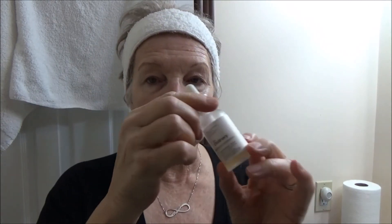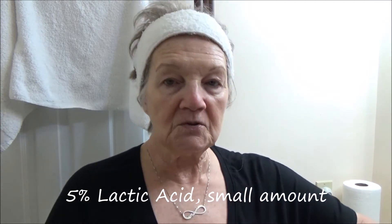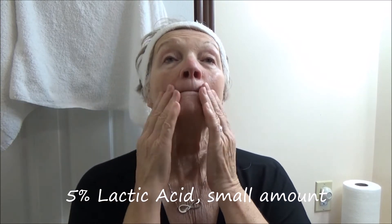Now I'm going to take a little of this — The Ordinary lactic acid. I know there's hyaluronic acid in that mask, but I'm going to do just a little extra, just a couple of drops. I'm just gonna pat it in because it does have a little stinging effect and it does make your face a little bit red, but not bad.